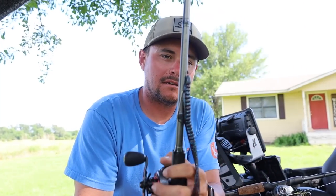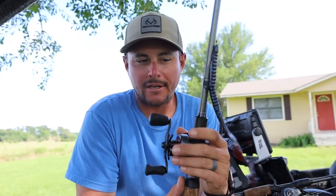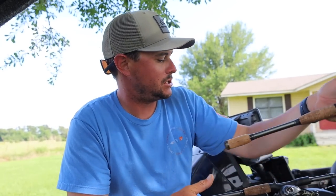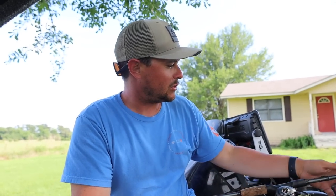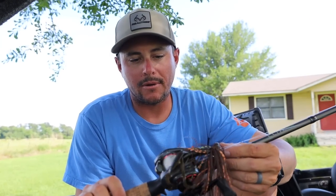Then I like a Berkley Power Worm — I always start throwing it end of April, first of May. That one's blue fleck color; I throw it on a three-eighths ounce, out deeper in schools or in brush. And then I also like to throw a mop jig with a Berkley Power Hog on it.